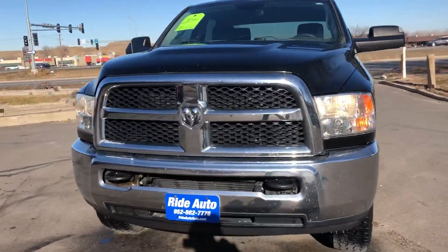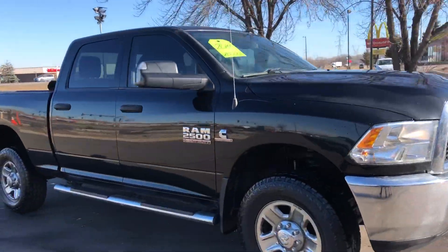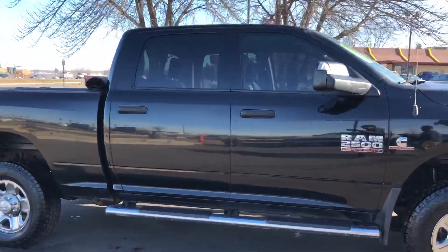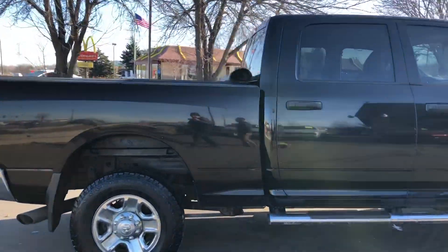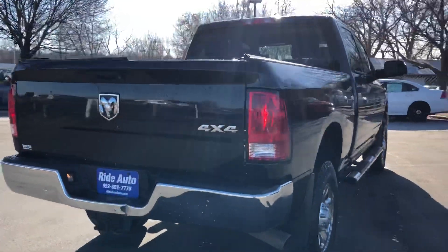Hello and welcome to Ride Auto. Today we just received this beautiful 2014 Ram 2500 Heavy Duty. This is a full crew cab four-door and it's a short bed four-wheel drive. It's got a high output 6.7 liter Cummins turbo diesel.